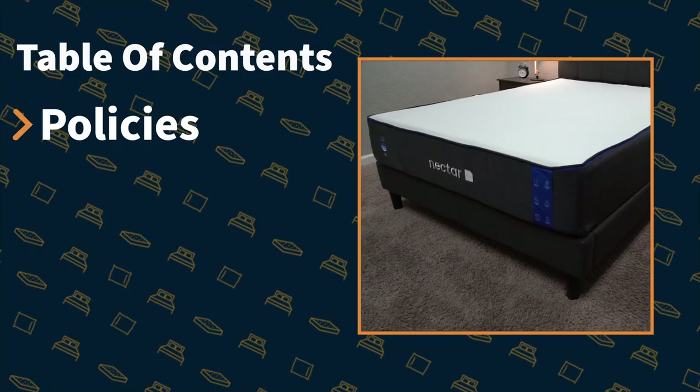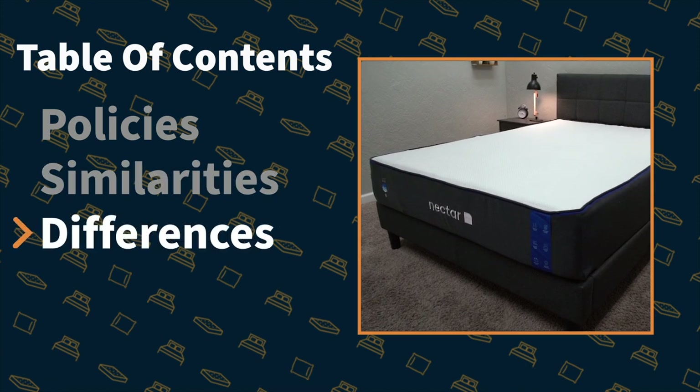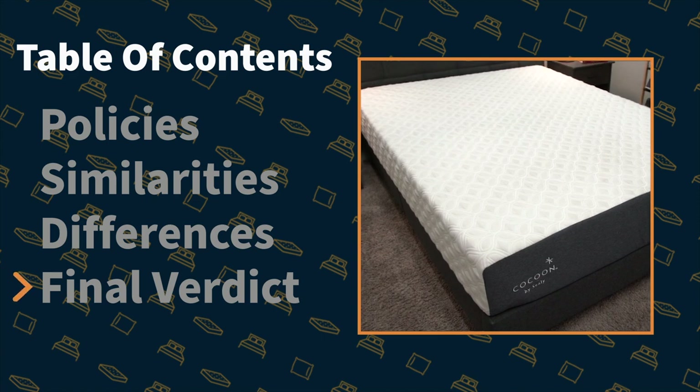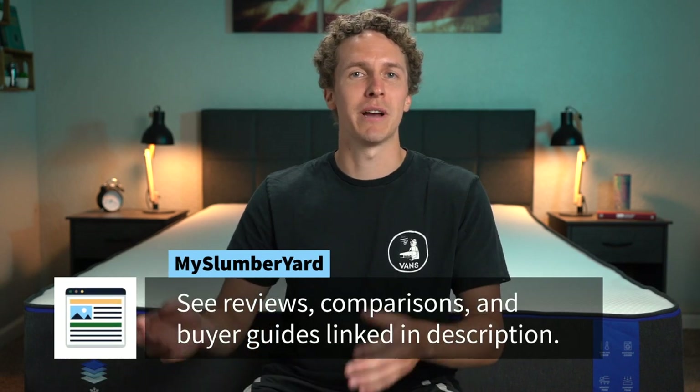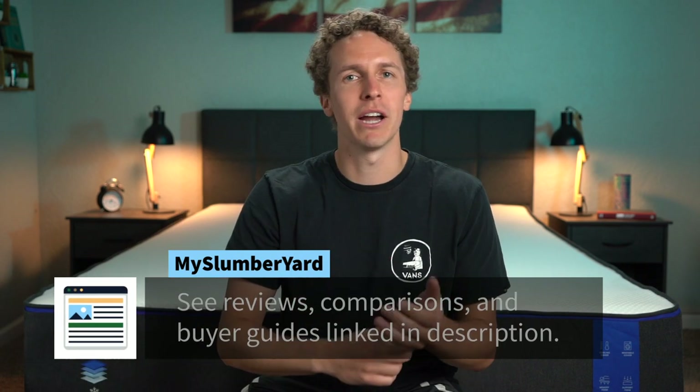In this video, we'll cover everything that you need to know about Cocoon and Nectar, starting off with the policies — what each mattress will come with if you decide to order them. We'll talk about the similarities and what these beds have in common, touch on the differences, and at the end I'll try to have a final verdict answering which bed is right for whom. Over here at the Slumberyard, we've reviewed over 150 beds, so we know a thing or two about mattresses. If you need any more information about Cocoon or Nectar, check down below in the description — we'll have full written reviews, buyer guides, coupon codes, and so much more. But without further ado, let's get into this comparison.